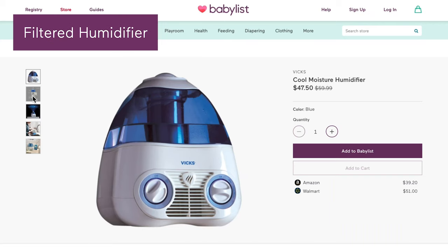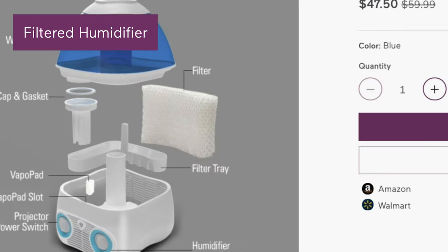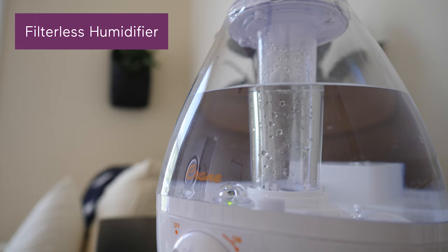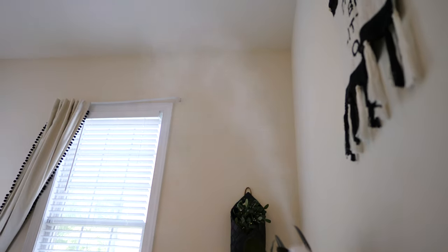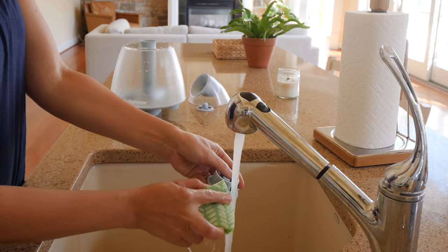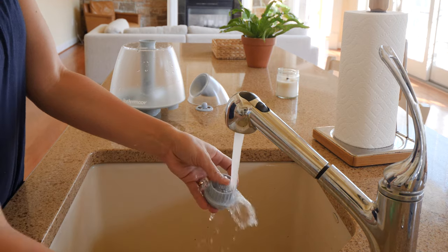Next up, to filter or not to filter. A filtered humidifier removes bacteria and allergens from the water through, you guessed it, a filter. A filterless humidifier has a built-in purifying system that removes the bacteria and allergens from the moisture before releasing it into the air. The filter-free options tend to be more expensive upfront, but you won't have the inconvenience of replacing the filter every so often, which can add up over time. Both need to be cleaned regularly and thoroughly.